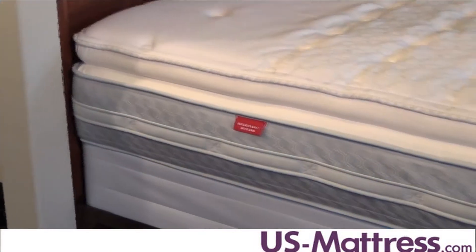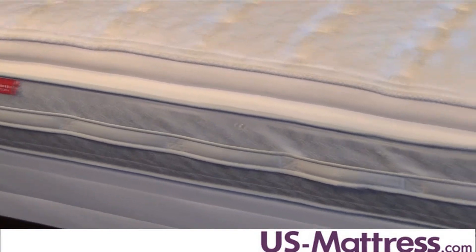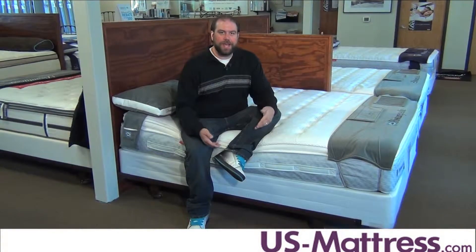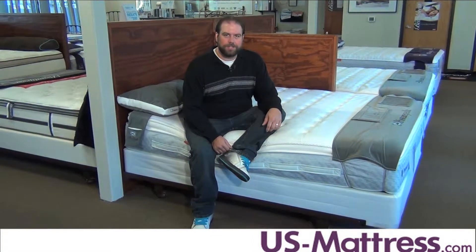This mattress also has the sit-right edge so you can sleep closer to the side of the mattress without feeling like you're going to fall off. When you sit down to put your shoes on or just sit on the edge of the bed, you're not going to feel like you're crushing the edge of the mattress down.